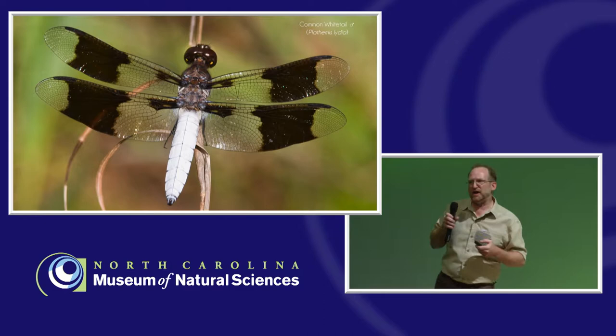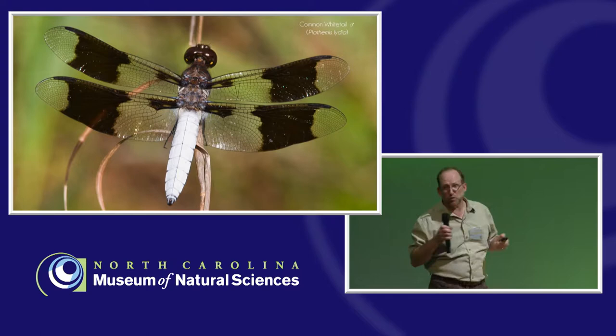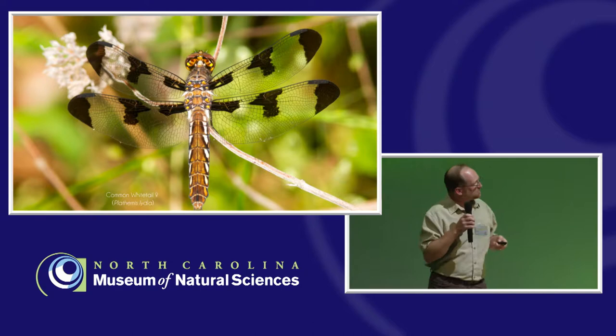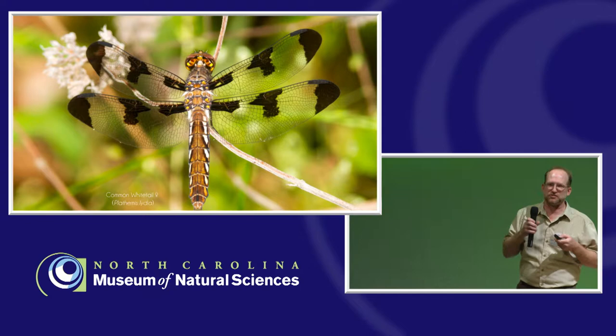You can also have sexual dimorphism — the sexes look different. Here's a mature male common whitetail with a bright white abdomen, which is that prunosity, and notice the coloration on the wings. This is a female of the same species — a different wing pattern and lacking that white on the abdomen. That's what we call sexual dimorphism, and you see that a lot in odonates. In particular, in the damselflies, the males tend to be a lot brighter colored than the females, very much like birds.